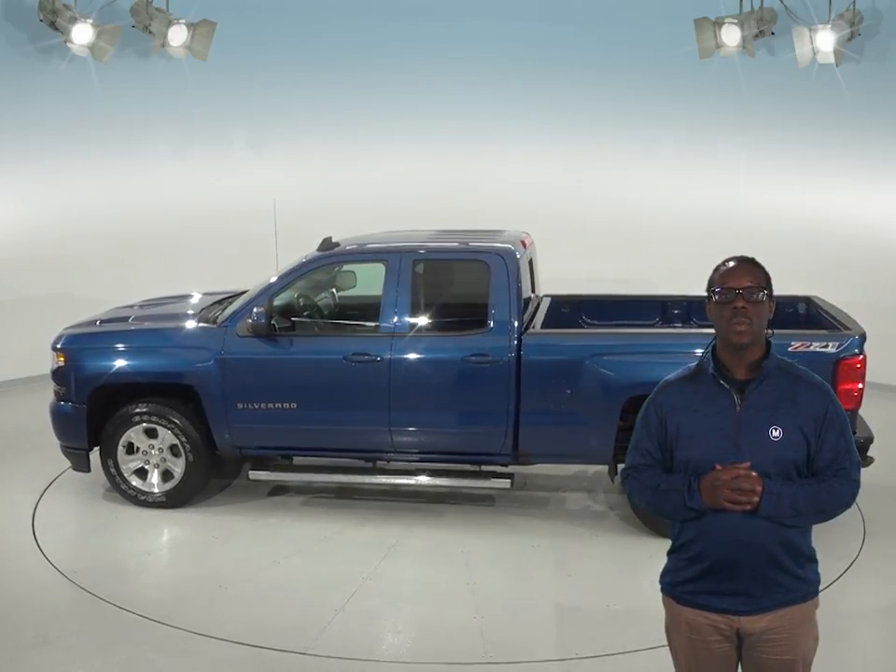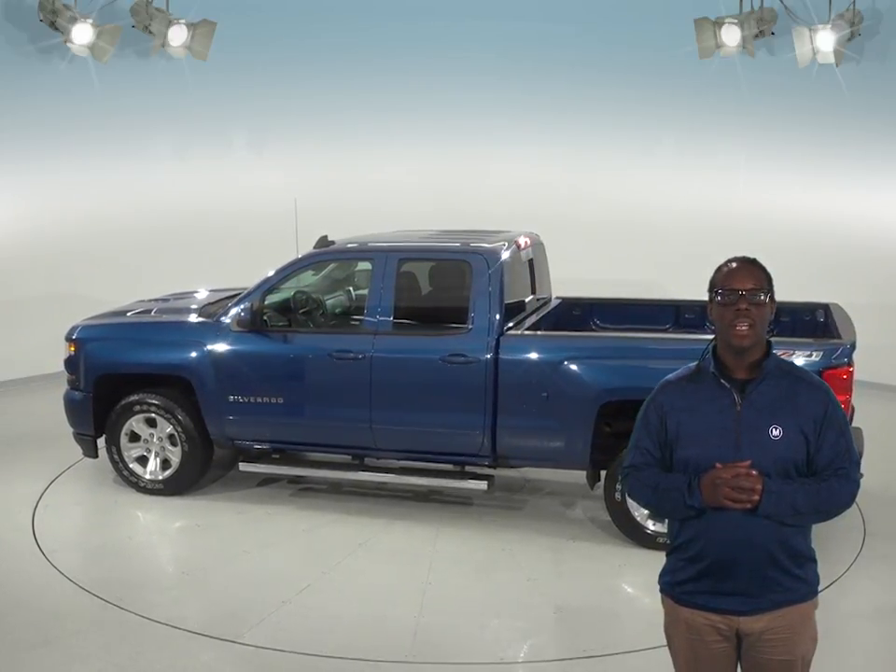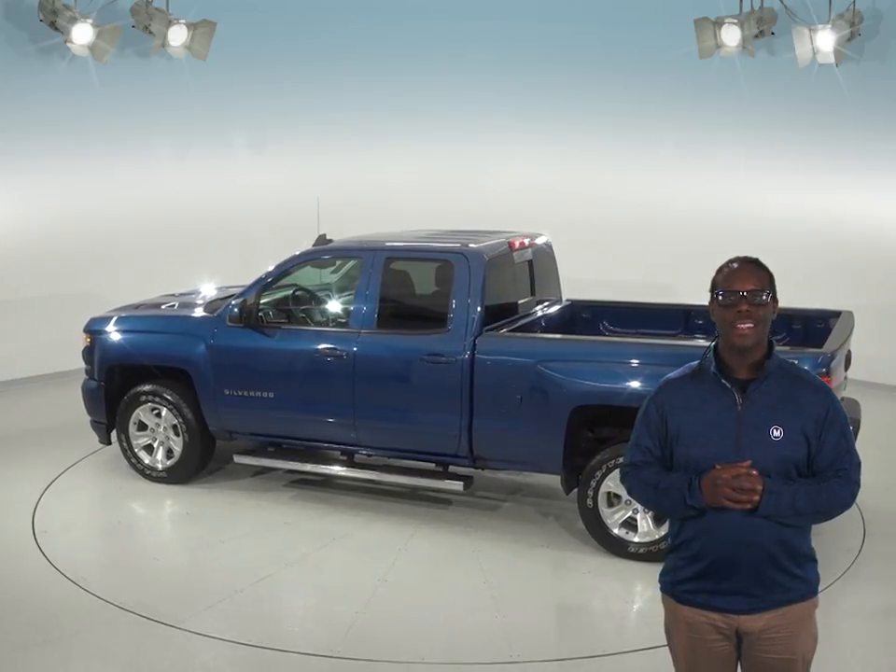This Chevrolet Silverado comes Sirius XM ready, AM FM radio, and a CD player, all for your listening pleasures.